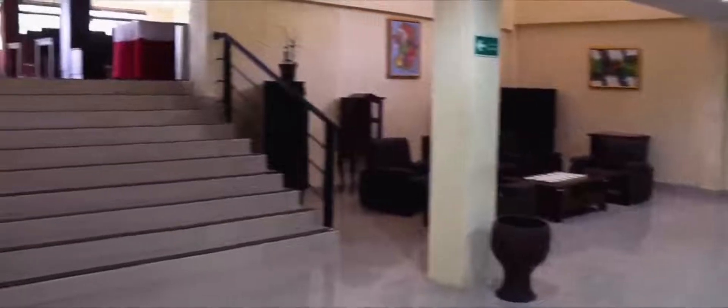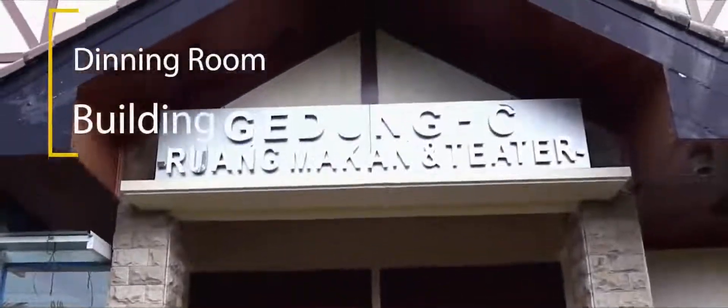The New Dormitory Building has 6 Lobby Units, 6 Leadership Rooms, and 32 Participant Rooms, each of which can accommodate 3 participants. Each room is equipped with a desk, television, and a bathroom with hot water facilities and a toilet kit.